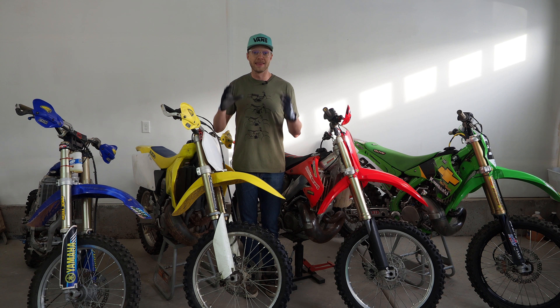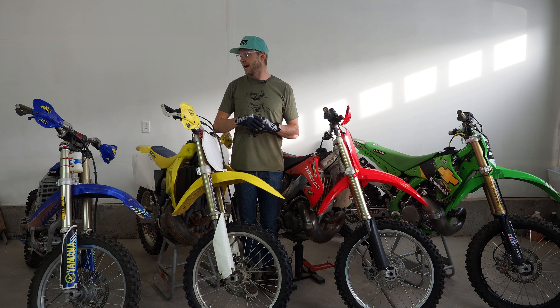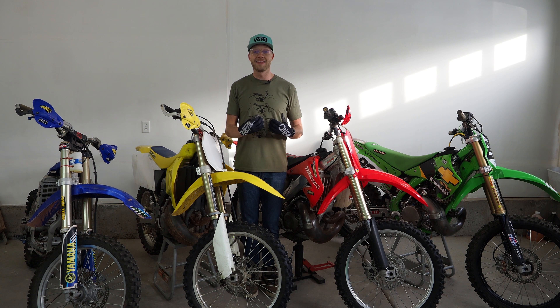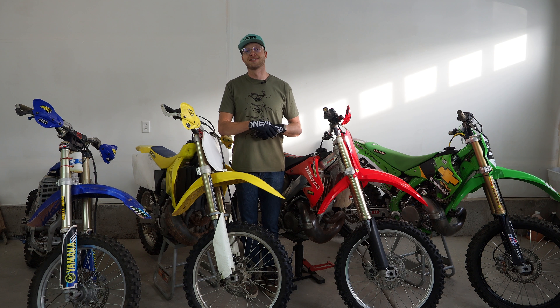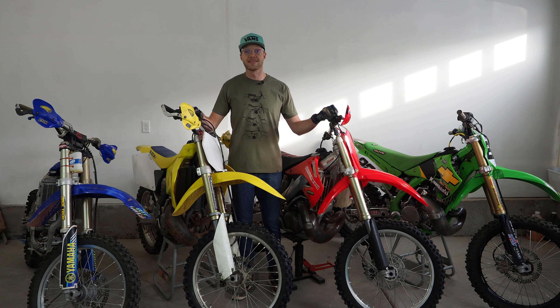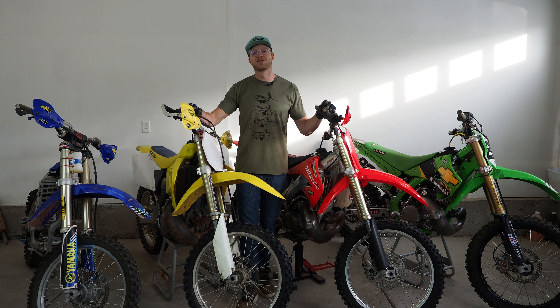The fourth rider is going to be me, to give that novice, amateur, and vet rider evaluation of these bikes. I think it kind of humanizes things a little bit — it's cool to see the pros, but if I get on there and evaluate them it humanizes it for the majority of the population, so you guys can get a feel if you're in the market and want to purchase one of these bikes.